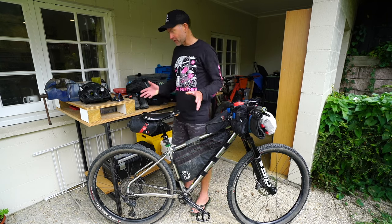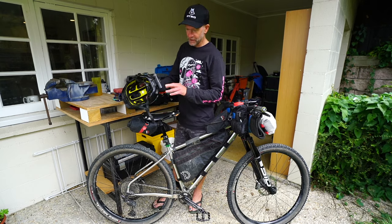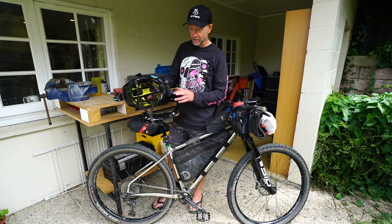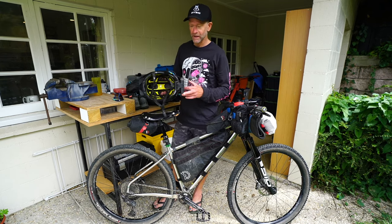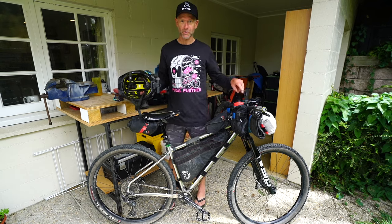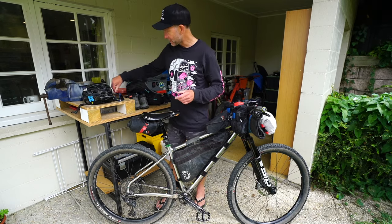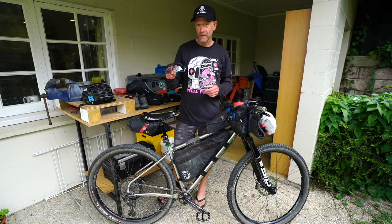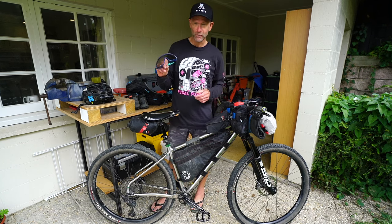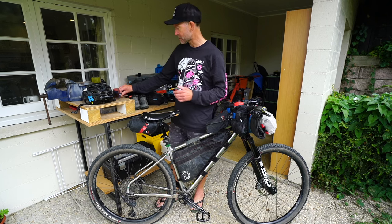So moving right along — helmet, basic lighting with a LED Lenser MH10 head torch, which uses the 18650 battery standard. That's the same battery I use in my handlebar light and also in my power bank, so it's good having a universal battery system. Sunglasses — Valen sunglasses, which have a polychromatic lens. That's awesome for changing brightness in different cycling conditions.